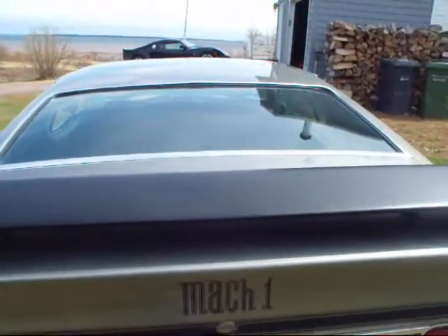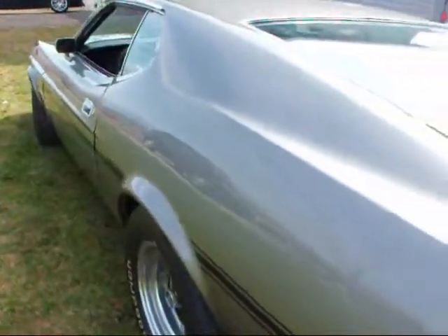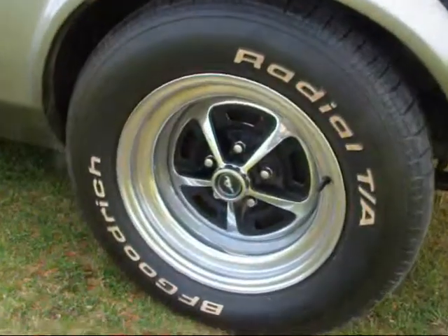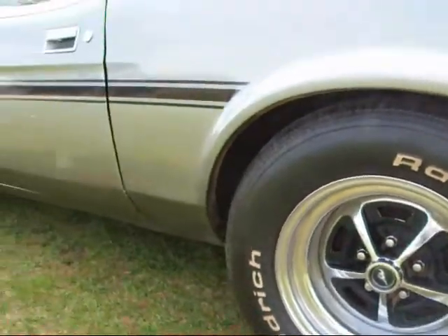The back windows in these cars are almost laying right wide out. Got the steel rally wheels, BF Goodrich tires. Very true to the 70s.